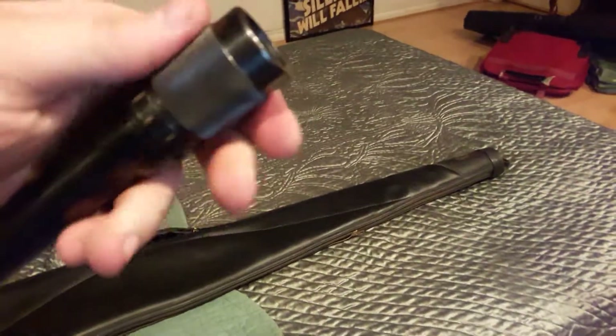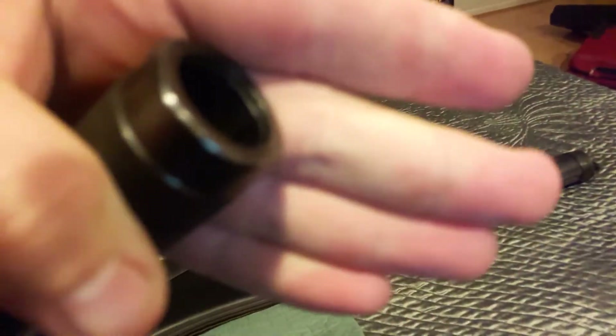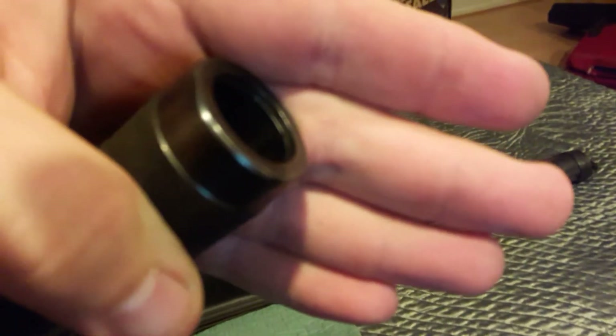As you see me fiddling with it, this is a polychoke. Basically what this does is it allows you to open and close a bunch of cut slivers in here. Let's see if I can get it to focus — you can kind of see.